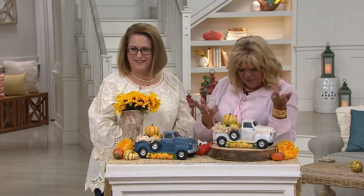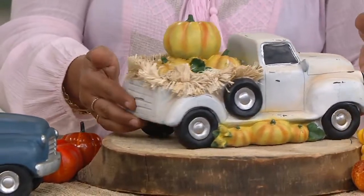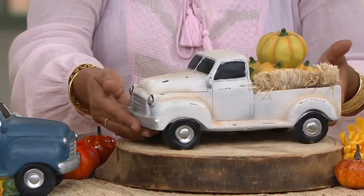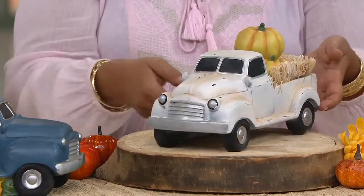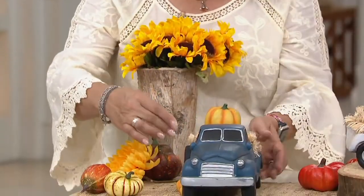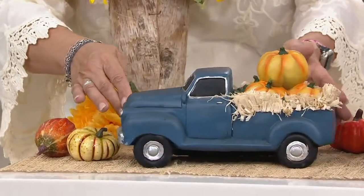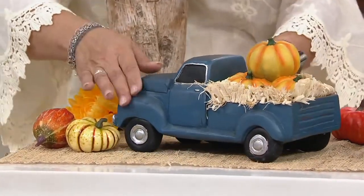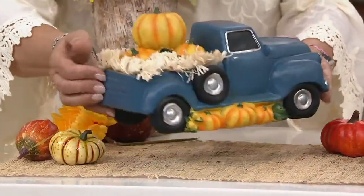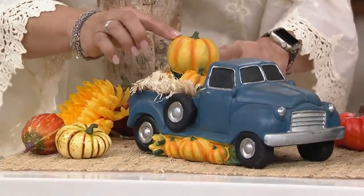We do have two choices. The one in front of me is what we're calling the ivory, and it's completely beautiful from every single vantage point. Then in front of Nancy, she has the blue one. This is that old-fashioned truck, and it definitely is kind of like years gone by — when the neighbors were bringing each other a pie because someone graduated from high school, or just getting all together for family gatherings. And this is made out of resin.